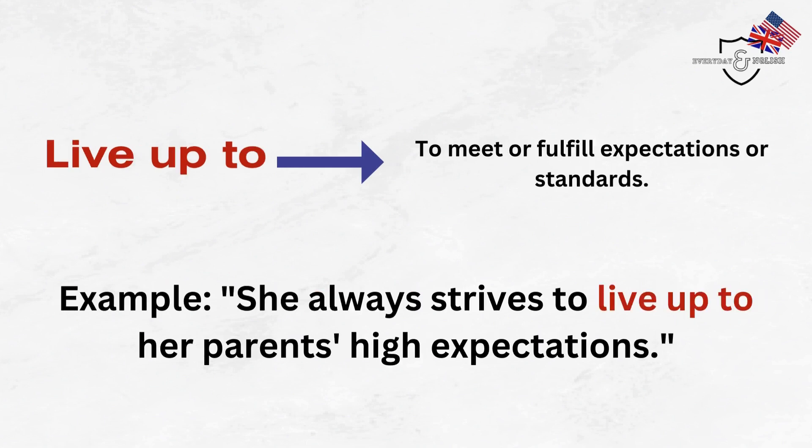Live up to. To meet or fulfill expectations or standards. Example: She always strives to live up to her parents' high expectations.